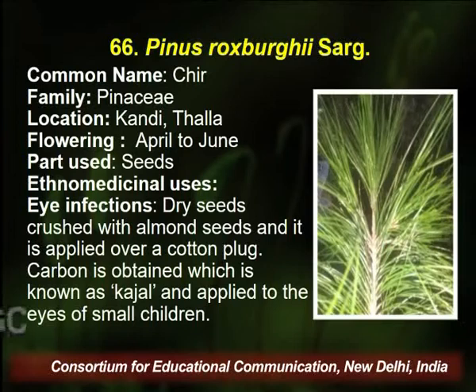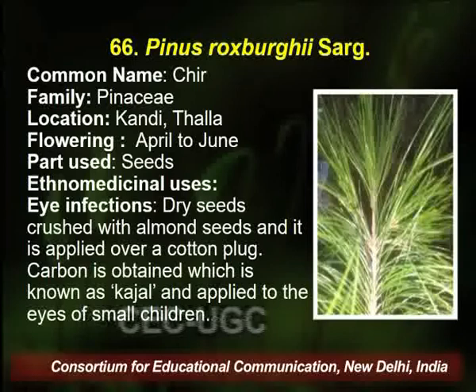Welcome back. We will continue the ethnobotanical survey conducted in the Palampur district. The next plant is Pinus roxburghii, common name is Cheed, belongs to family Pinaceae. It is found in the Kandi village of Palampur, flowering season is April to June, and the part used is seed. The ethnobotanical or ethno-medicinal use of this plant is eye infection and other diseases.